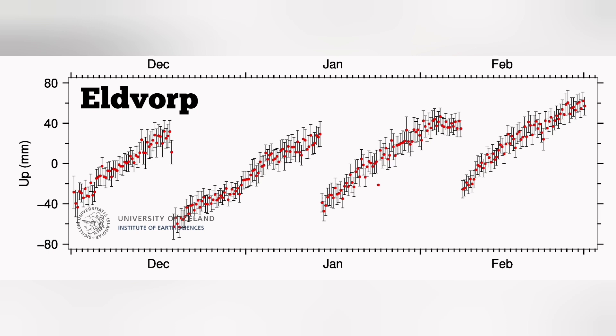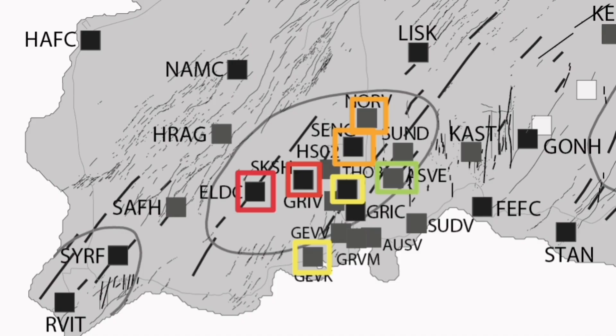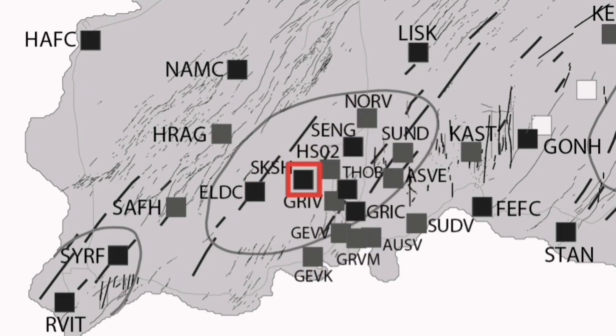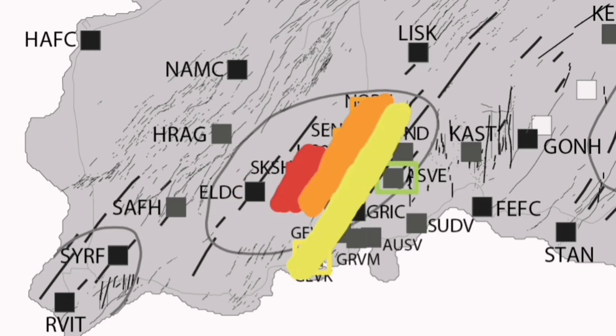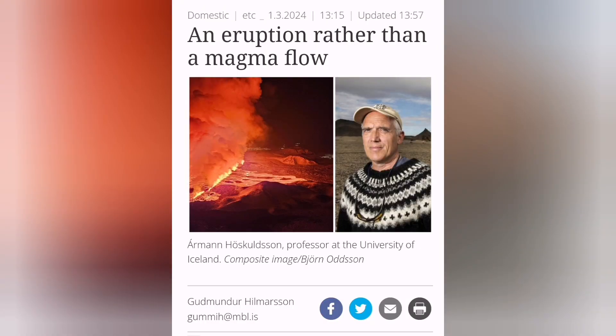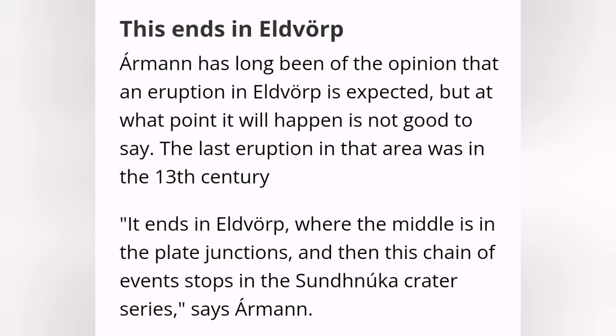The Eldvörp GPS station quite clearly shows that magma is rising in that area at quite a high rate. I plot that with a rectangle and, according to the color code, paint those zones. The animation of those marked zones shows they define the outline of the rift valley in that area. This rift system started activity in November 2023. Armand Höskuldsson believes that Eldvörp may actually be the site of the next eruption — a volcanic system awakening after what we've seen in the Svartsengi area.